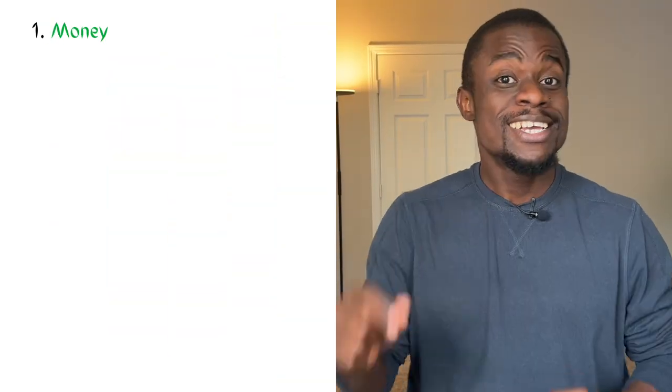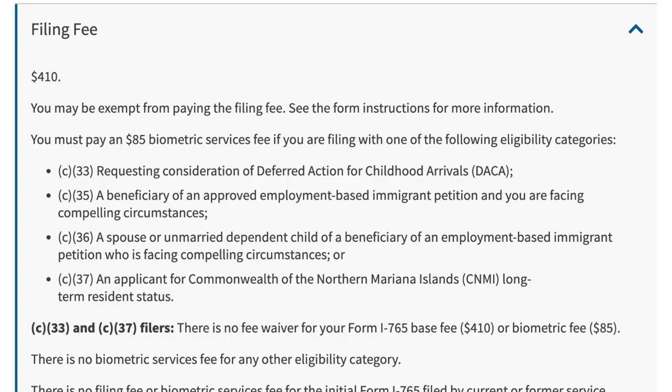Let's start with the application documents. There are 8 things you need. First, money. It costs $410.